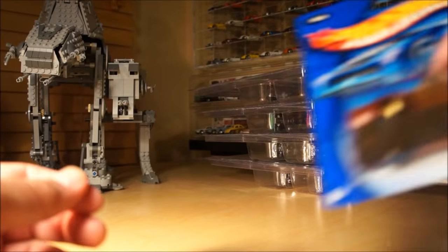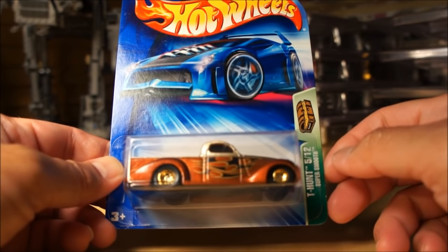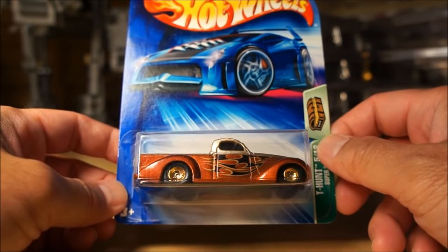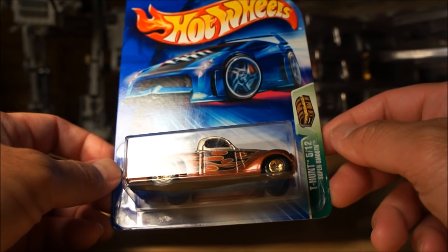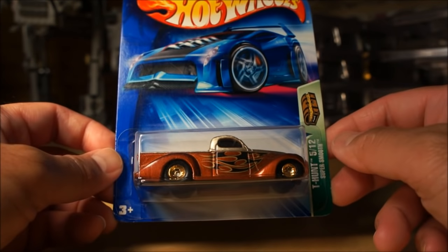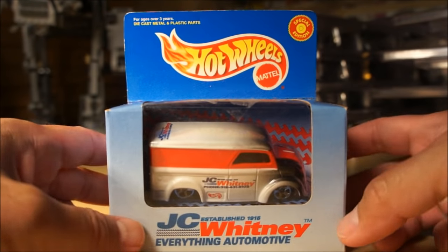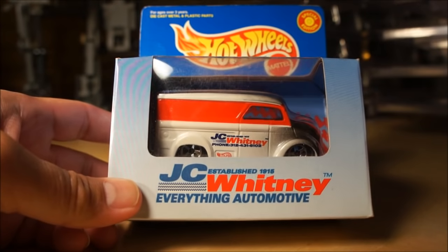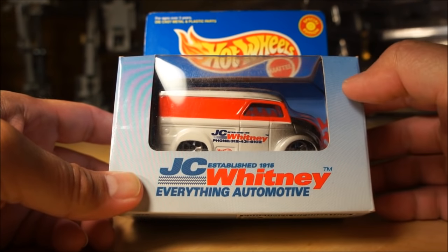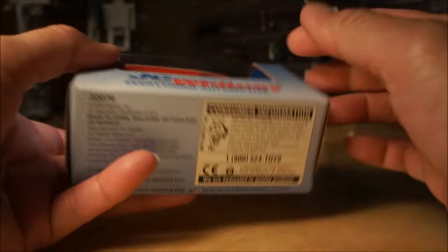Switching back to Hot Wheels — this piece is a 2004 Treasure Hunt. I got this as a trade from my buddy Michael McRae from Canada. Thanks Mike — this is one I did need. It's the Super Smooth from 2004, and the card is in great condition. This next piece I picked up from Ken — the guy who actually got me into collecting Hot Wheels about three or four years ago. This is the JC Whitney Dairy Delivery — very cool piece that'll probably stay in the box.